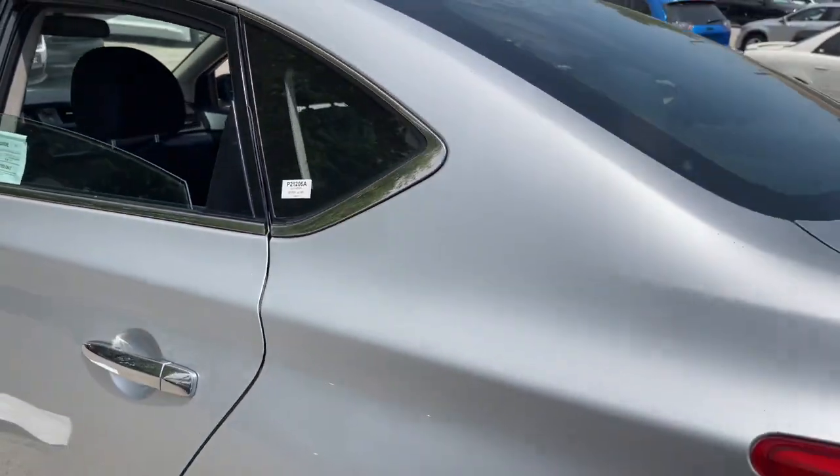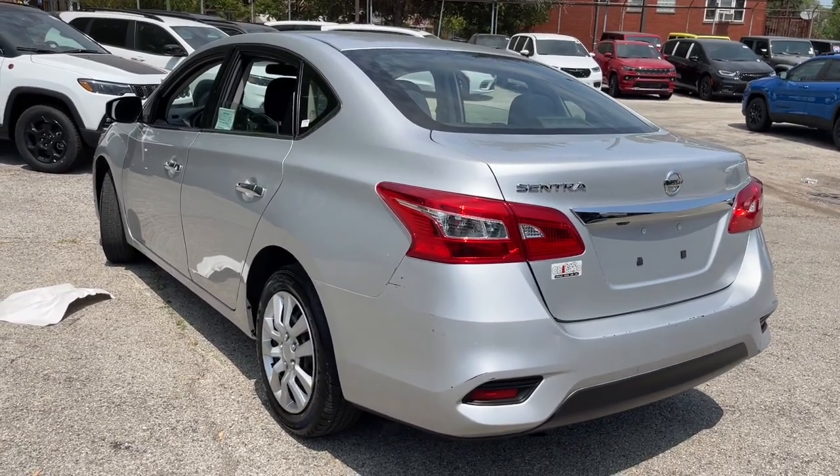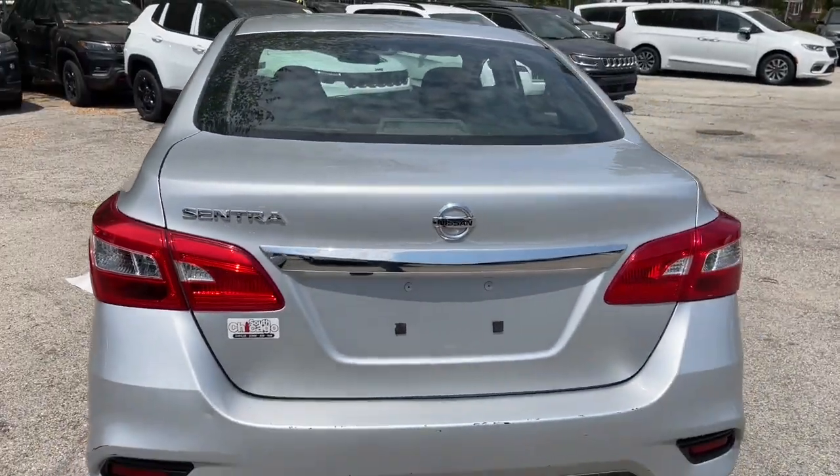Don't sacrifice the sporty rides you want to get the safety you need. Get it all with style in this Sentra. Our team will give you an outstanding test drive experience. Stop in today.